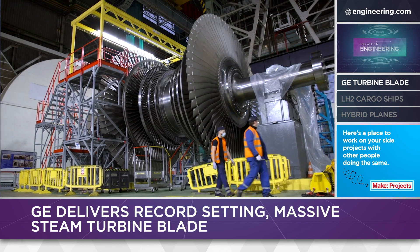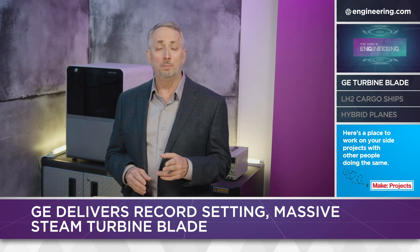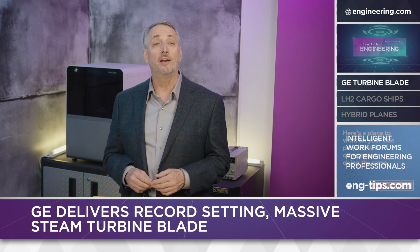GE has a considerable footprint in this industry: 30% of all thermal power plants use their turbines, and 50% of all nuclear plants.